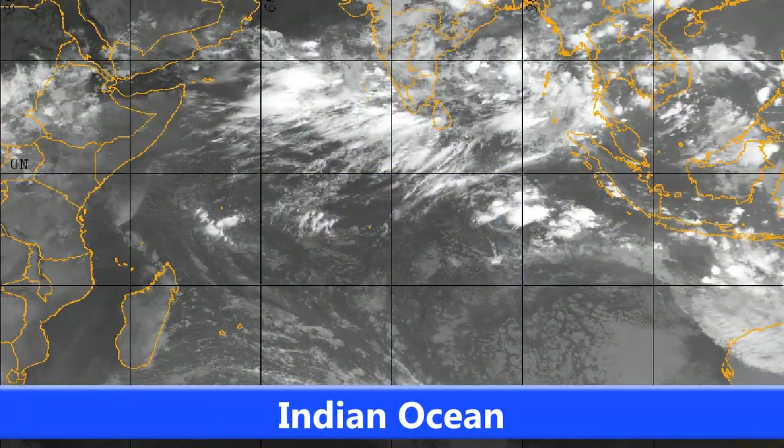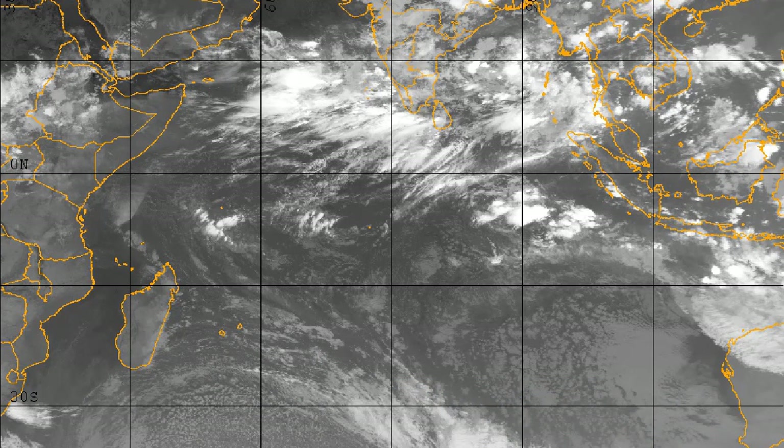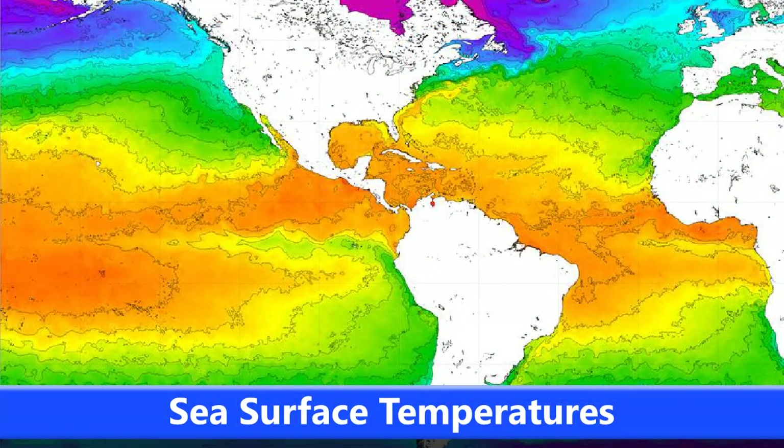It's very much a wait-and-see game here. In the Indian Ocean things are quiet at the moment with no Invest active, but there are a few areas with some disturbances in the central part of the Bay of Bengal and the Arabian Sea — a bit of cloud cover that may develop into something.